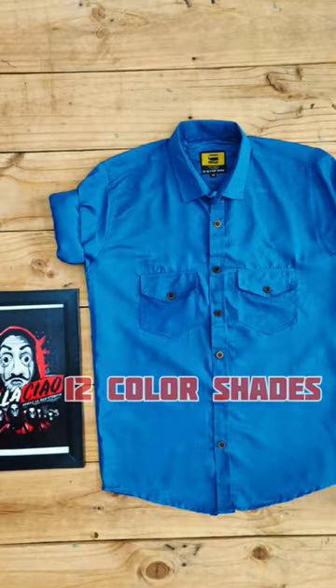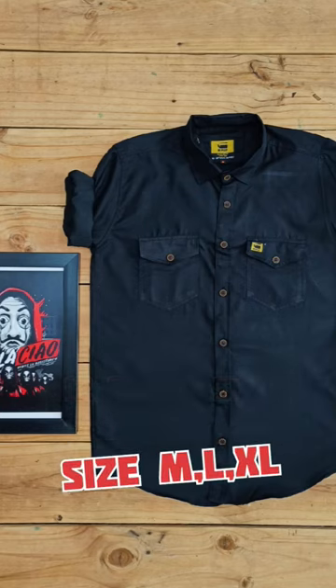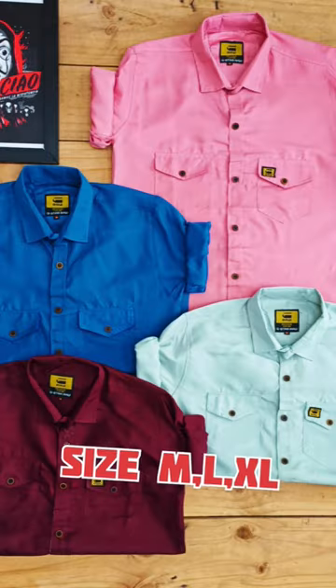It has 12 color shades. This is a size NN kit. It has a regular fit.